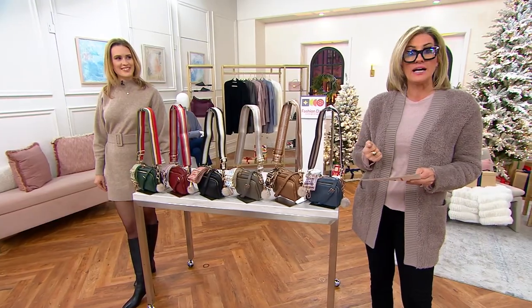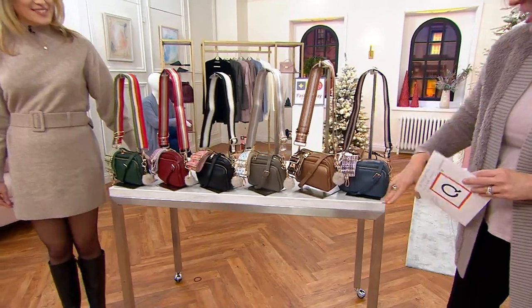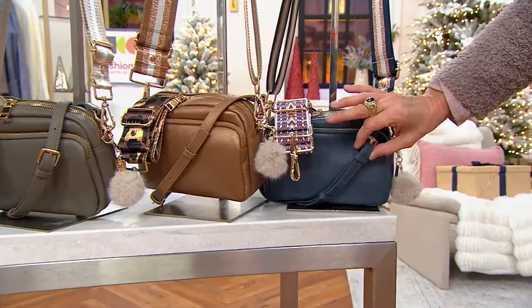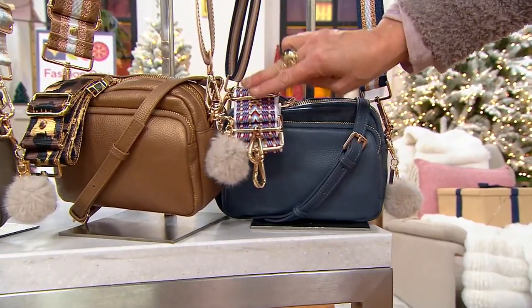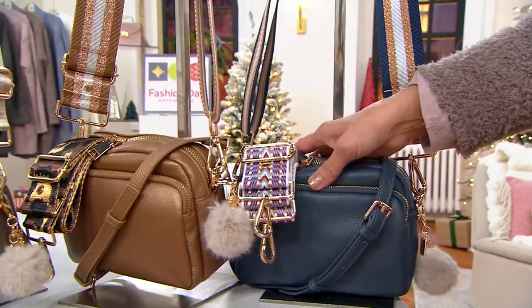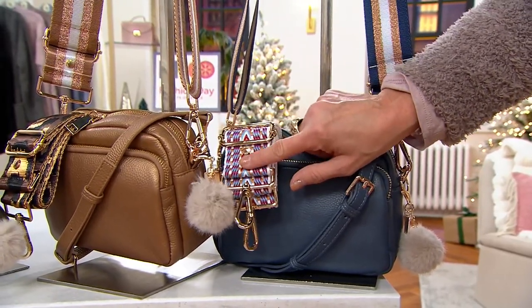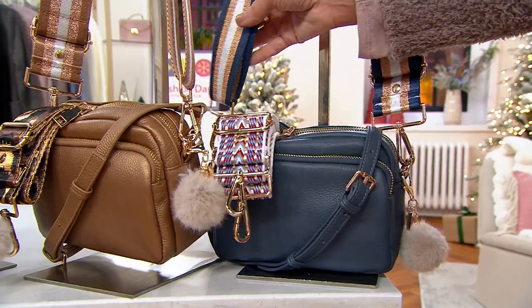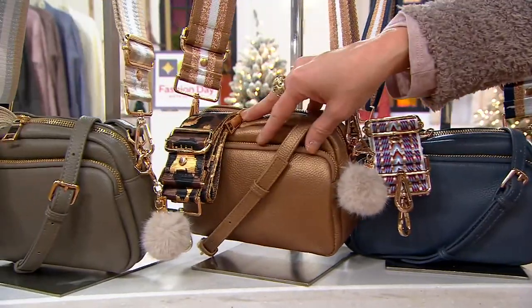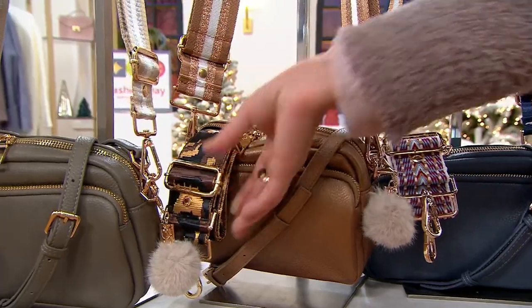The bags are named things like the Mayfair, the London City bag, and the Kensington. The Mayfair comes in several colors — you're getting a leather crossbody with a matching leather strap, the pom-pom, and two interchangeable webbed straps. The first color is slate blue, and each one comes with either a chevron or a novelty animal-inspired strap, plus a rugby stripe.